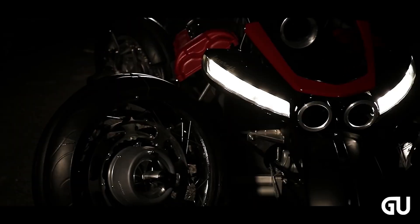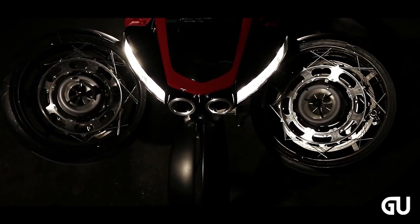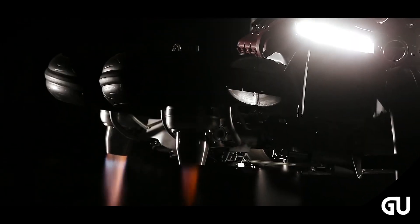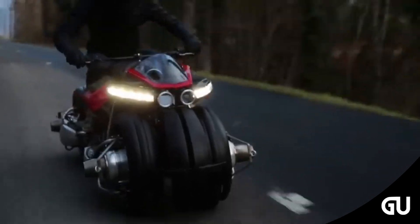This bike can be controlled with a joystick or handlebar while flying in the air. The maximum load supported is one ton. The company claims that they have built this 140-kilogram bike in such a way that anyone can drive it. Its seats are made very comfortable and its steering is very light.